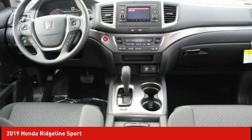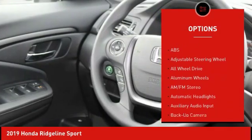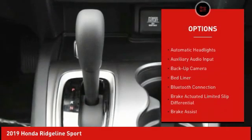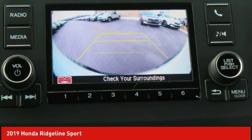Here are some of this vehicle's great options: steering wheel audio controls, stability control, remote engine start, backup camera, anti-lock braking system, all-wheel drive, keyless entry, tow hitch, traction control, Bluetooth.